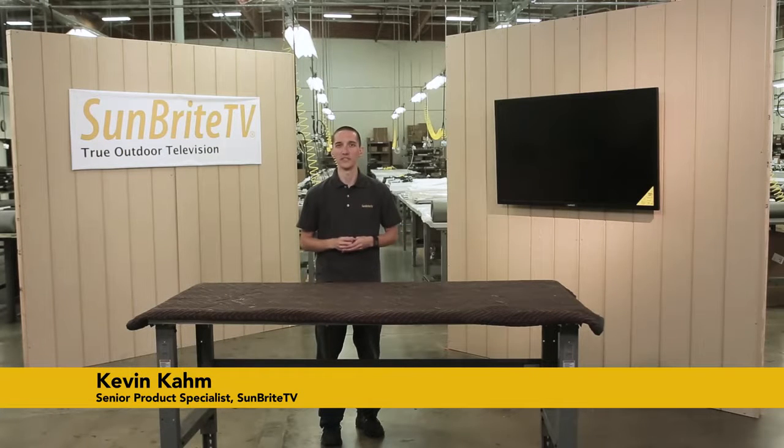Hi guys, it's Kevin with Sunbright TV. Today we're going to answer one of the most popular questions we get.